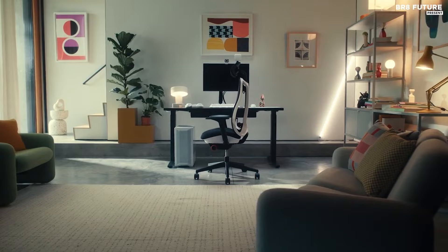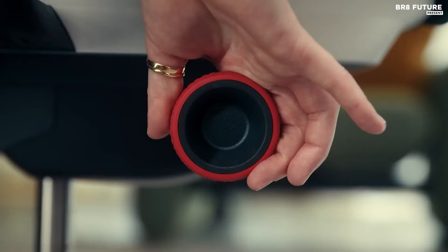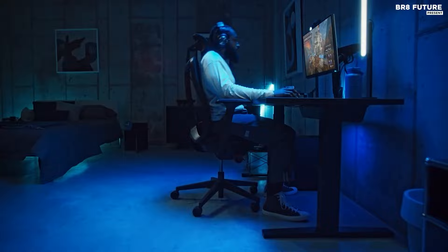In a world where comfort meets innovation, the Herman Miller X Logitech G Vantam emerges as a beacon of ergonomic excellence. It's not just a chair — it's a sanctuary for the weary, a haven for those who seek solace in their workspace. While its elder sibling, the Embody, may hold the crown of comfort, the Vantam claims its throne with a more approachable price tag.